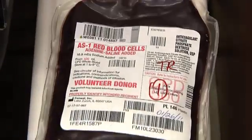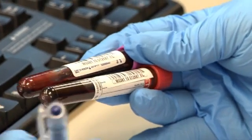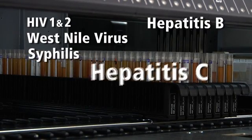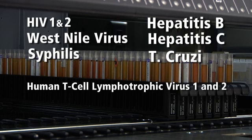How does it happen? As soon as the donation process is over, those test tube samples of your blood the phlebotomist drew are sent to a nucleic acid testing facility to be screened for a battery of diseases including HIV 1 and 2, West Nile virus, syphilis, hepatitis B, hepatitis C, T. cruzi or Chagas, as well as the human T cell lymphotropic virus 1 and 2 — usually viral diseases that can be transmitted through blood transfusion.